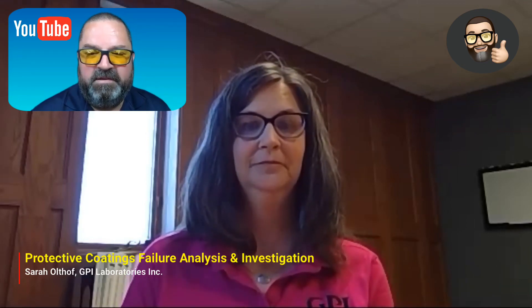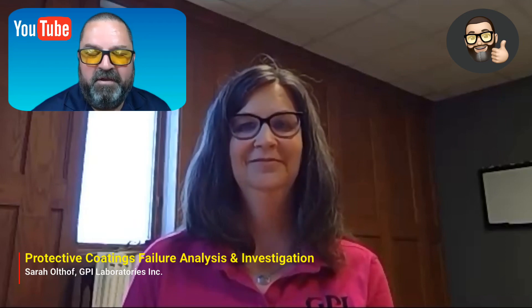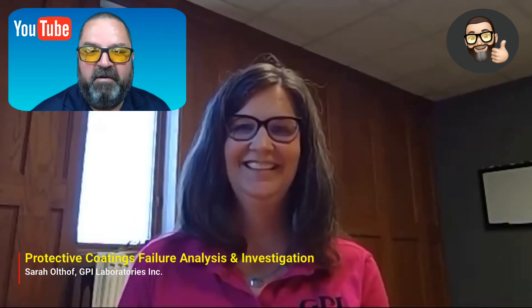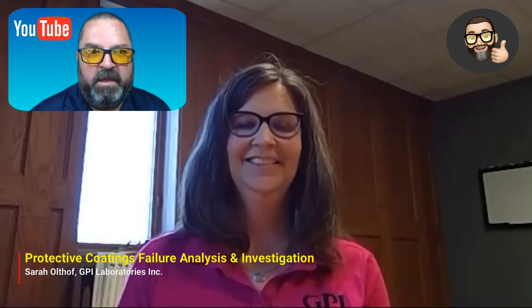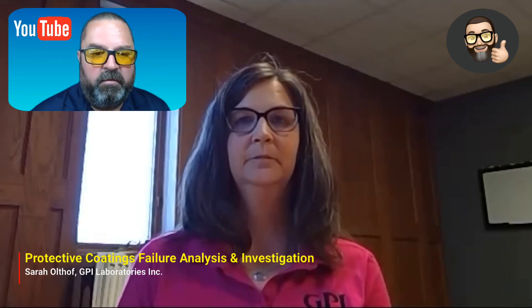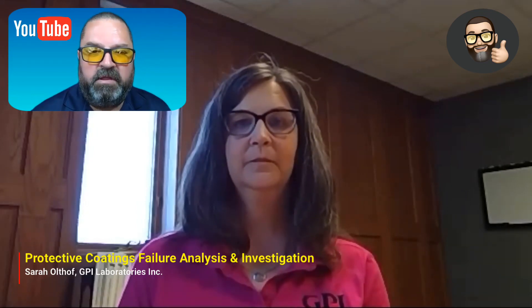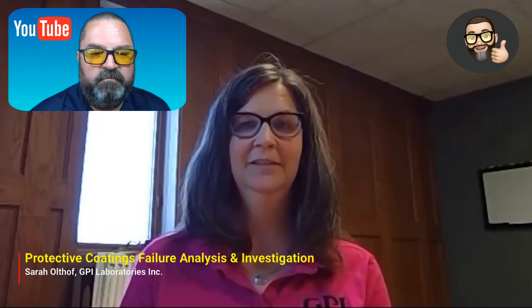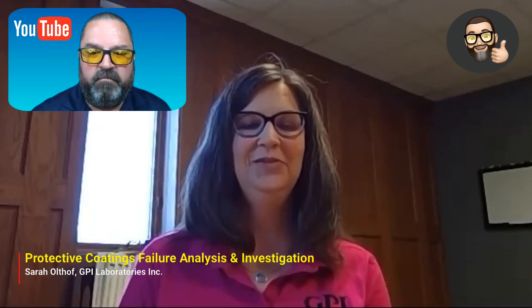Documentation is very critical, and photographic evidence too — that's also very critical. Sarah, I'll make sure I have an email address so people can inquire related to GPI Laboratories. Thank you so much for taking the time to talk with me today, very much appreciate it. Thank you, Jim. Thanks for having me. Have a great day. You too. Take care.